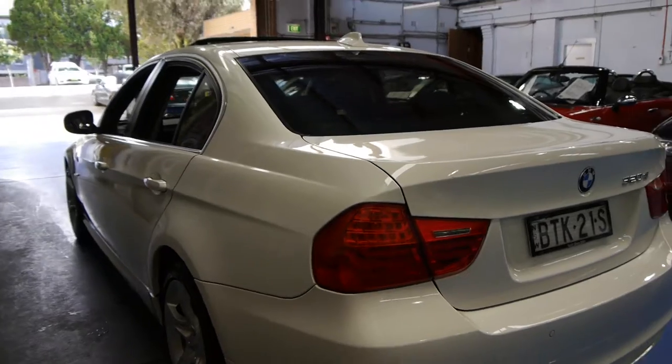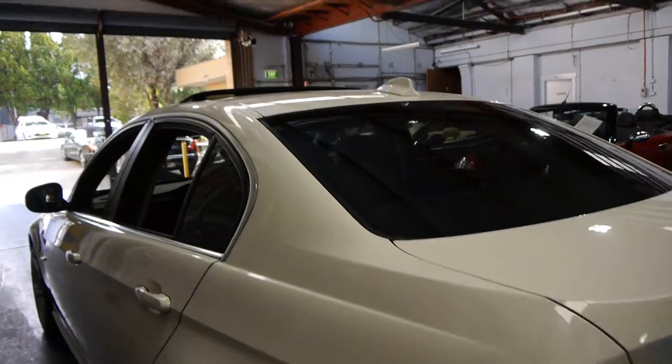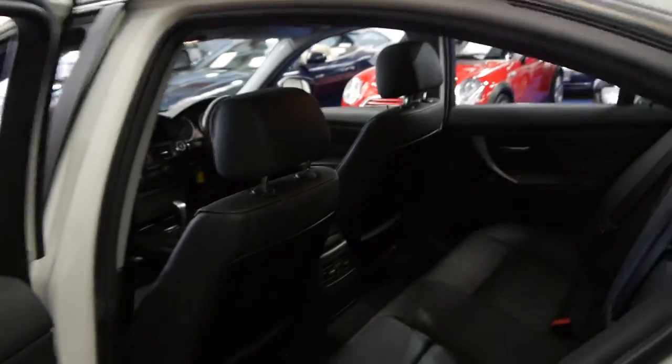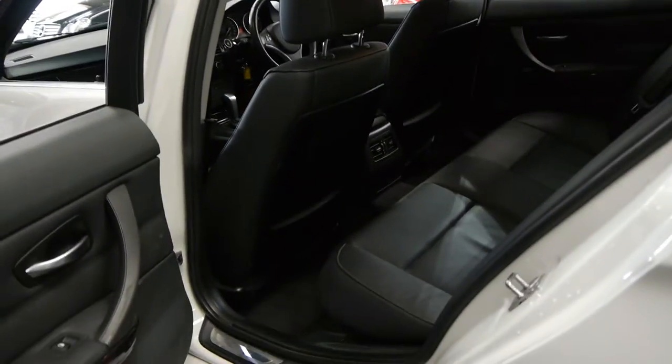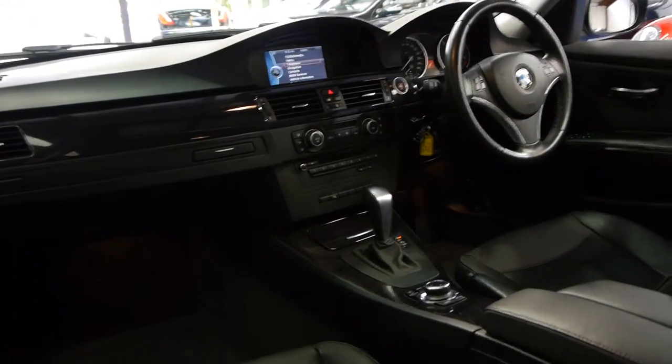In fact, we've driven 330ds and 320ds. There is a difference but it's not actually as big as you would think. You also get far better resale generally on diesels. This car does have a very nice wood grain to it as well.